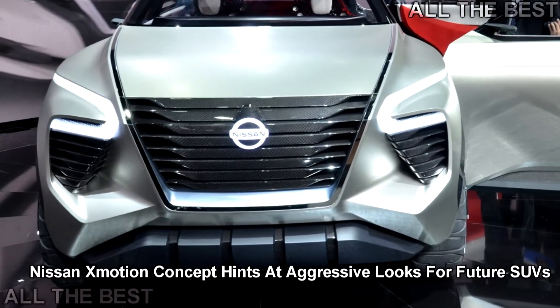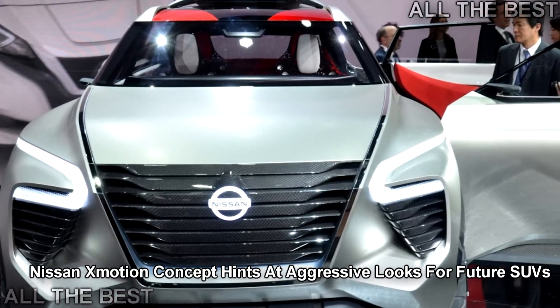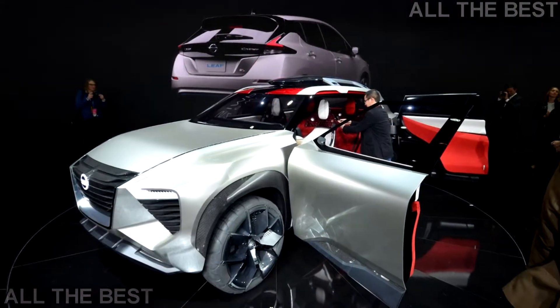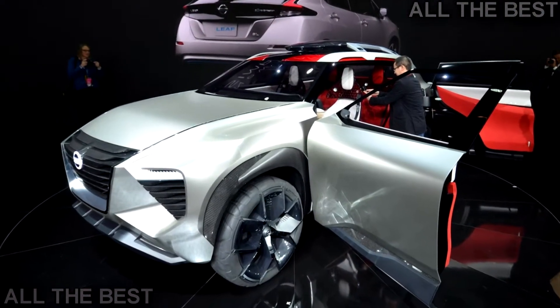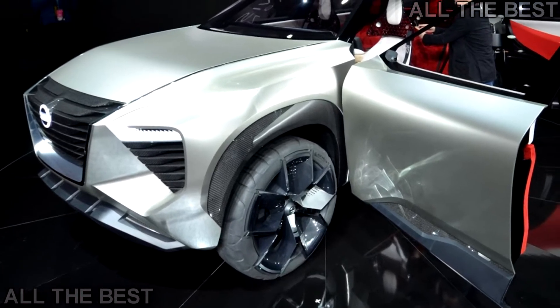Nissan's recent concepts have sported some radical designs that have been hard to call boring. The latest concept from the automaker, the Nissan Smotion concept, made its first appearance at the Detroit Auto Show, and the SUV is an exciting preview into the future for the brand.